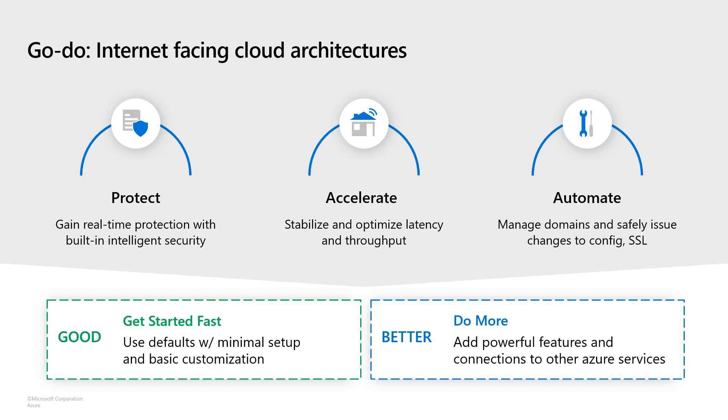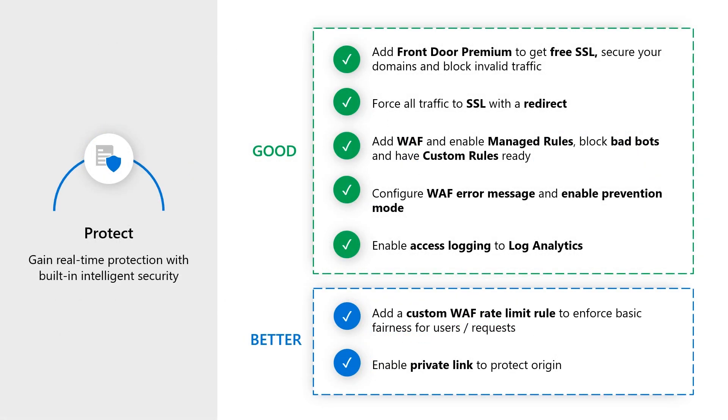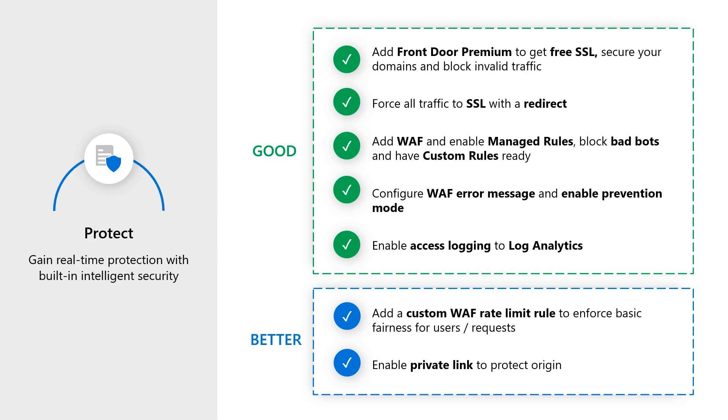I'm going to break this down into two specific areas. One is really how do you get the most you can quickly from Azure Front Door — which I call 'good' — basically how do you get started fast without having to do a lot of work, getting things enabled by default or with limited configuration. And then second, I'll cover some of the more advanced capabilities that add a lot of value but require a little bit more management and configuration. To get started with your application, the first thing you want to think about is protection — fundamentally, how do you protect your application from global attacks and unknowns?